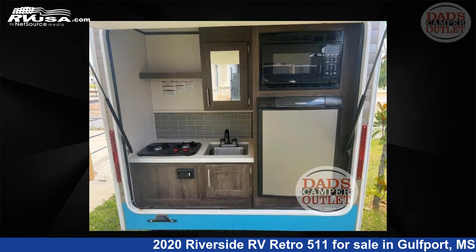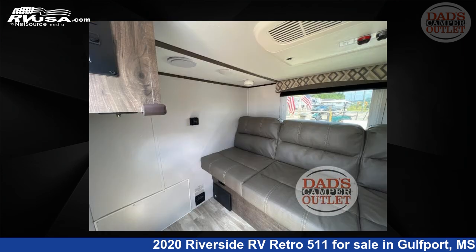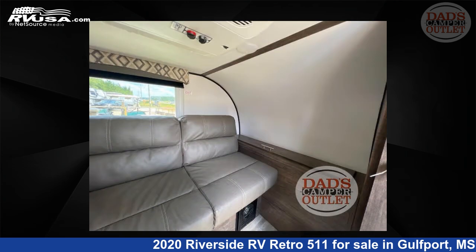The floor plan layout of this travel trailer features an outdoor kitchen. For more information and pricing on this unit, and to see all units available for sale by Dad's Camper Outlet, visit rvusa.com.